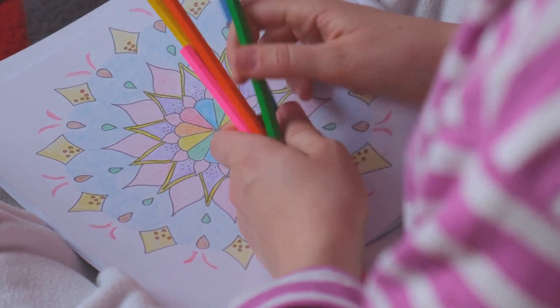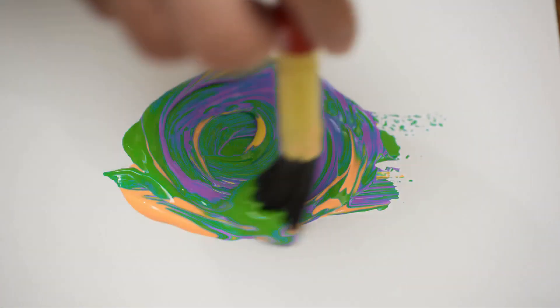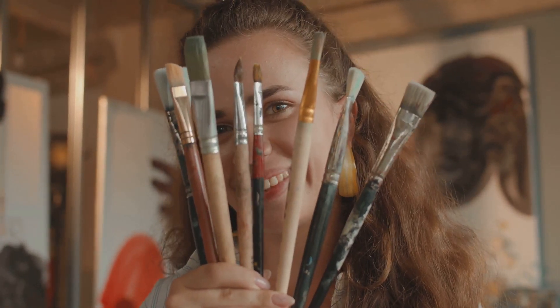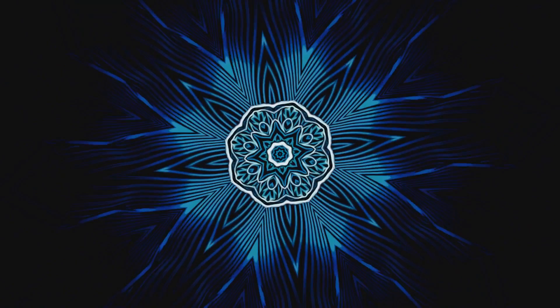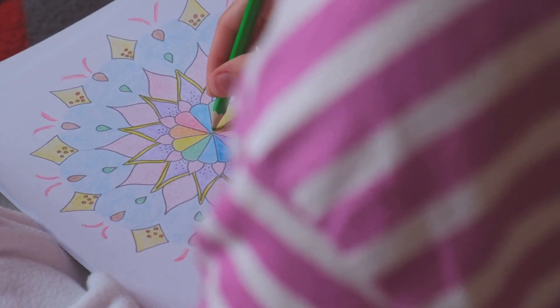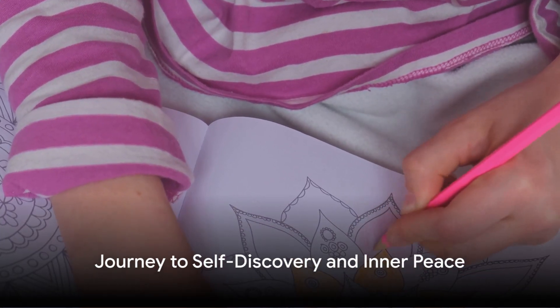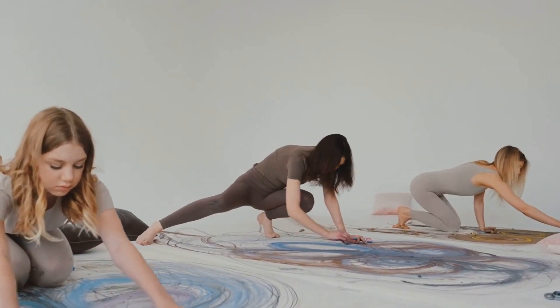We've journeyed through the world of art therapy, explored the intricate beauty of dot painting, and discovered the spiritual significance of mandalas. Together, we've seen how art therapy can be a powerful tool for self-expression, healing, and personal growth. Dot painting, with its mesmerizing patterns and vivid colors, not only offers an avenue for creativity but also promotes mindfulness and relaxation. We've delved into mandalas, understanding their spiritual significance and how they serve as symbolic representations of the universe. By creating mandalas using dot painting techniques, we've merged these two art forms, tapping into an even deeper level of therapeutic benefits. Remember, each dot you paint is a step towards self-expression and inner peace.